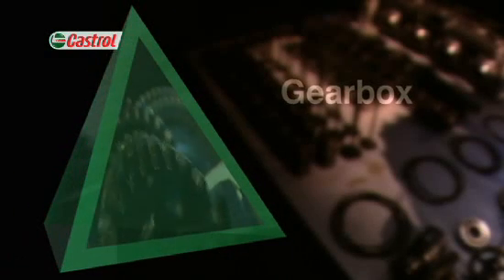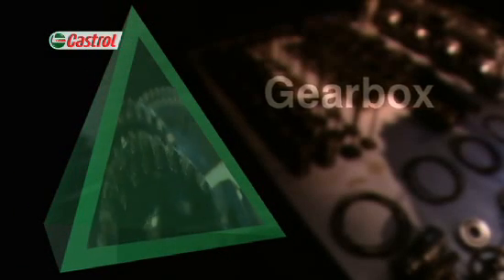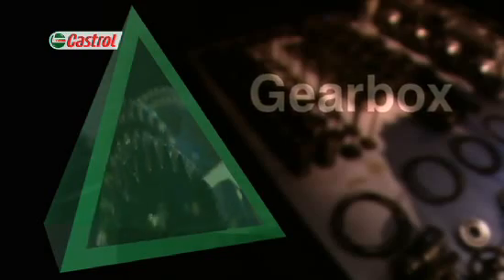The Gearbox. The gearbox is a further area of the motorcycle where high precision meets high stress. Increased stress comes through ever-increasing speed, power, and narrower gear sets.